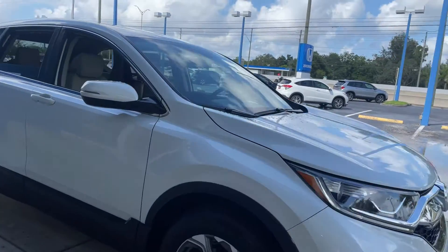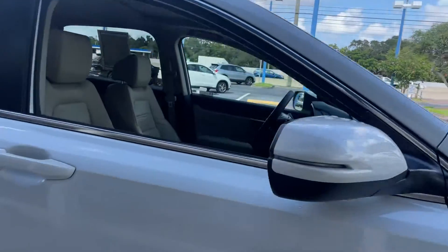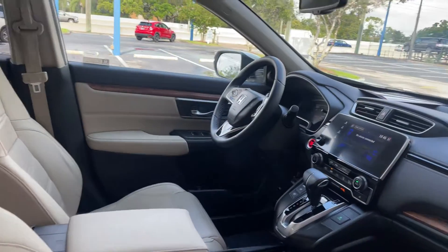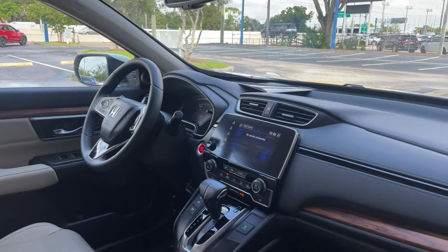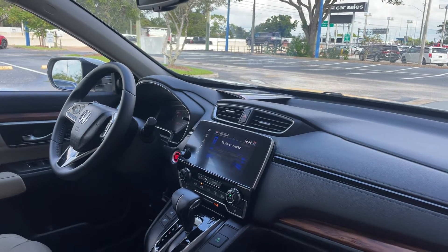This is a 2018 Honda CR-V EX-L, white over beige leather interior, power driver's seat, power windows, locks and mirrors, leather wrap steering wheel, cruise control, Bluetooth for your cell phone, push button start, and remote start.